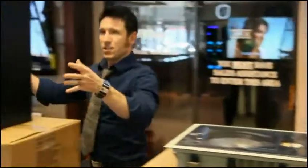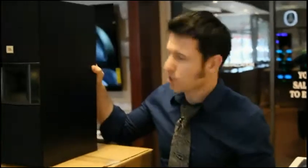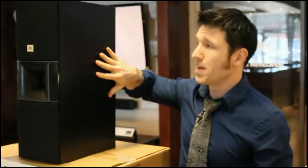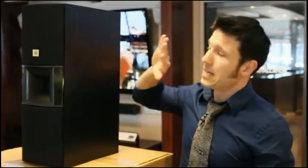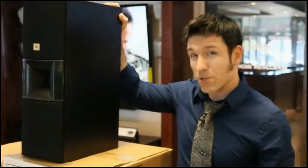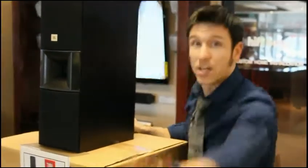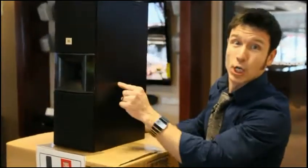We also got this JBL speaker here — it's a THX speaker. This is a rockin' speaker, it's loud. I actually just put some of these in a client's house the other day — full system with a sub, sounds amazing. These are normally $600 per speaker and we've got them for $199 per speaker. Brand new in the box, five-year warranty, sound good, small.